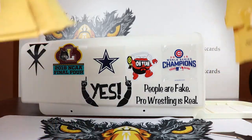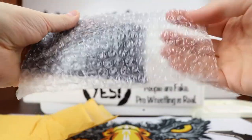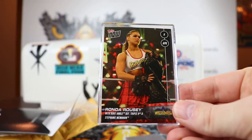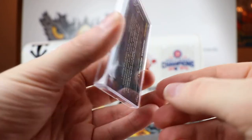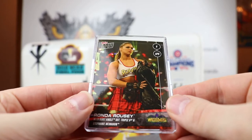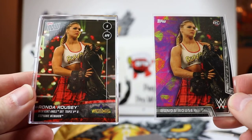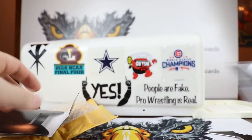I also picked up some more Topps Now. This one is actually Ronda Rousey's first ever Topps wrestling card. This is the Topps Now from WrestleMania, April 8th. It's got a nice holo foil on it. This might have been the most ever printed Topps Now wrestling card, and I guess this might be Ronda Rousey's true rookie card. I was excited to add that to my collection.